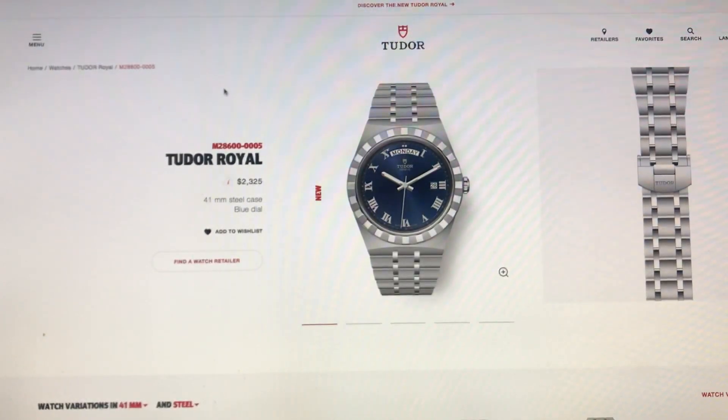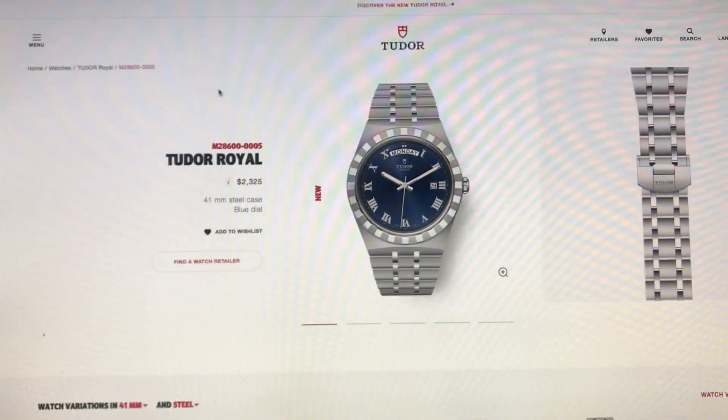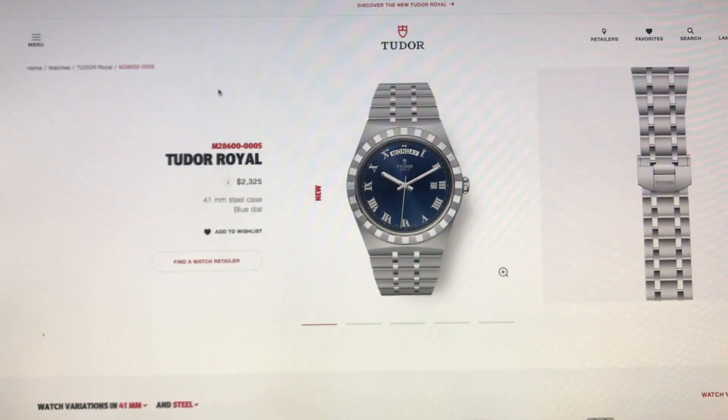The name Tudor Royal came from the 1950s. To me it's the perfect watch — a great price for a Rolex and Tudor product. I'm looking at the 41 millimeter right now.